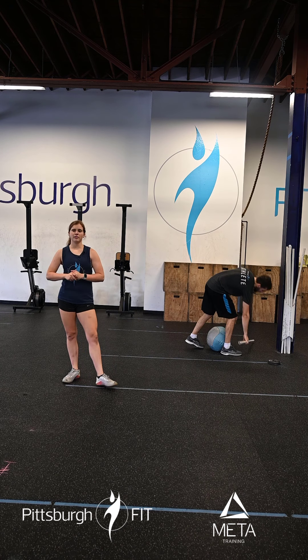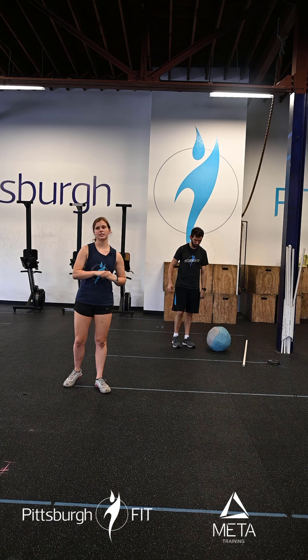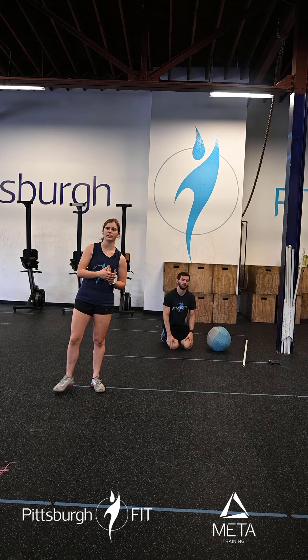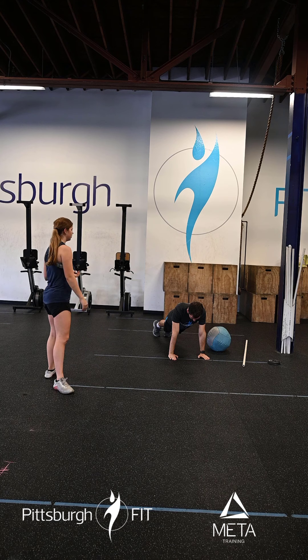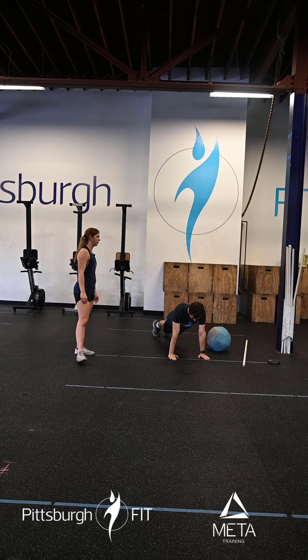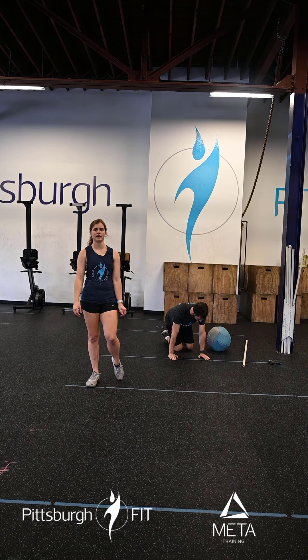And finally, minute four we have a fifty-second static hold. This is a minute where you can be a little creative — we have a couple of different options. We can do a plank hold, which is a very good option today to work your core. Shoulders stacked right over your wrists, pushing through your hands and staying still for that full fifty seconds.